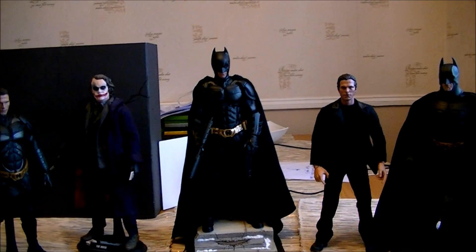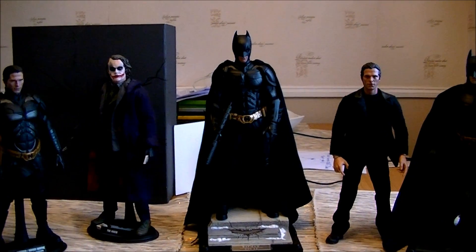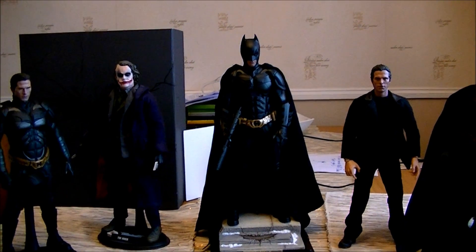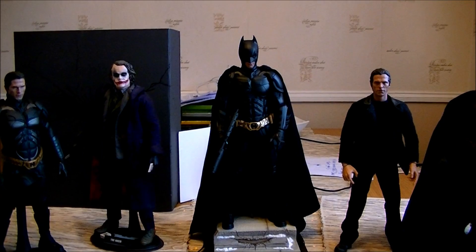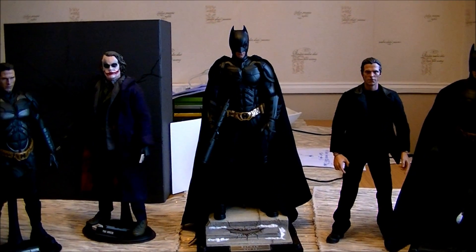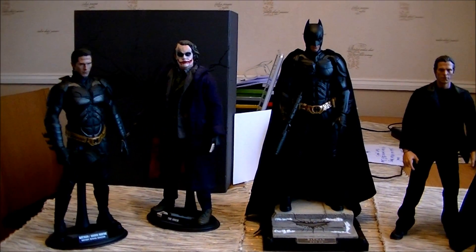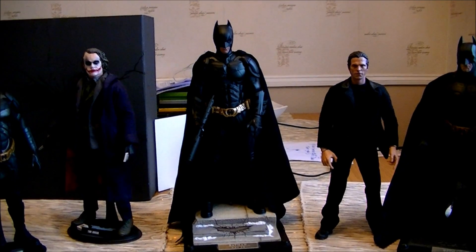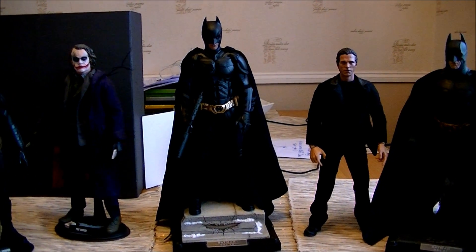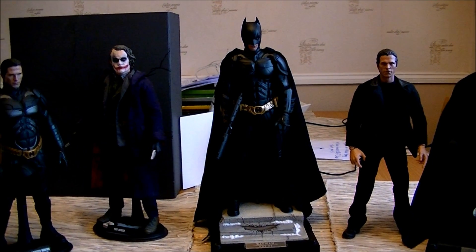Hi guys, well here's all my Batman figures so far from Hot Toys. As you can see I now have the DX12, and what a fantastic looking figure it is. I'll just go into some extra details. I've upgraded my DX02 over there as well, and I've got Bruce Wayne — he's just in some temporary Enterbay clothing at the moment, waiting for his suit to turn up from eBay.